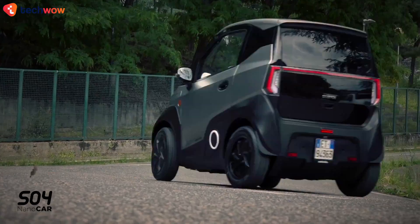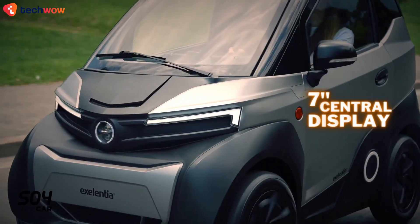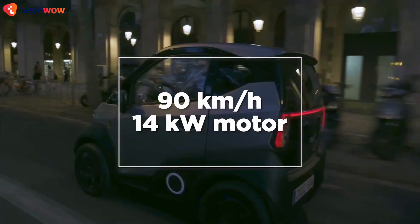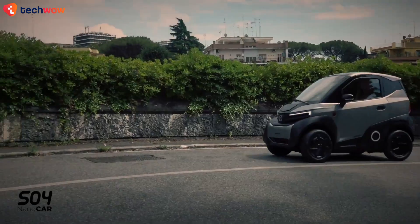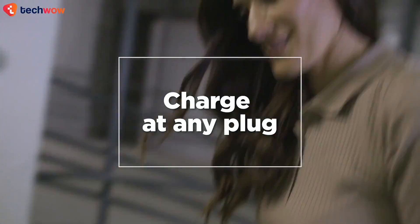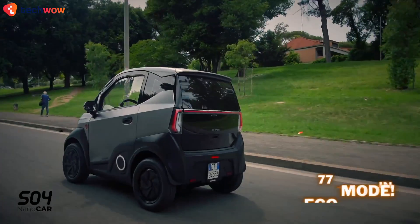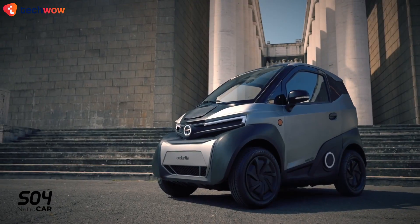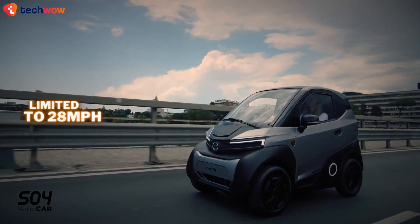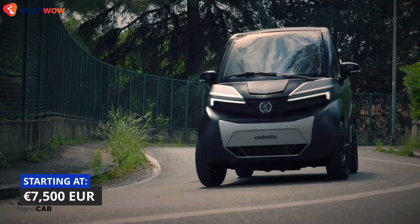This four-wheeled EV features dual swappable batteries and is intended for city use due to its small size. Equipped with standard features including a 7-inch central screen, central locking, and disc brakes all around, it is capable of carrying two people at a top speed of up to 53 miles per hour in the top-spec L7e version. The main selling point is that vehicles can use the same removable batteries, carried on an integrated trolley and charged inside. The S04 utilizes two of these batteries, giving 92 miles in standard mode and 77 miles in eco mode. There are also plans for a lower-performance L6e variant, powered by a 6-kilowatt motor with a top speed limited to 28 miles per hour, allowing drivers as young as 15 to drive it without a license, depending on the country. Prices start at roughly $7,000 US dollars.